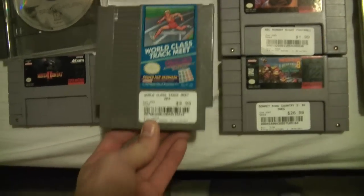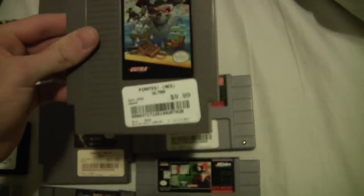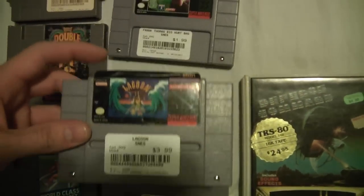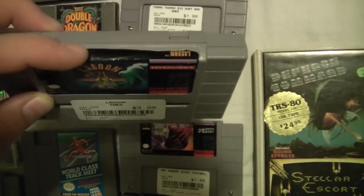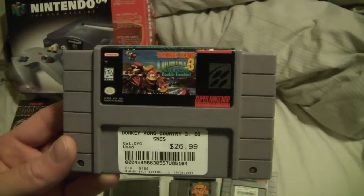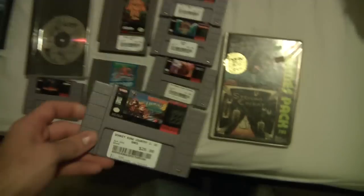World Class Track Meet, $1.99. Pirates, I actually got this for $3.00, so that's a killer deal. Some fillers: Caesar's Palace, Big Herd Baseball, Lagoon — I think $2.99 because the sticker's peeling up, but I can glue that back. Monday Night Football, $2.99. And Donkey Kong Country 3 — it says $26.99 but he gave it to me for $8.99. I have to replace the back because the sticker's missing, but that was a good deal.